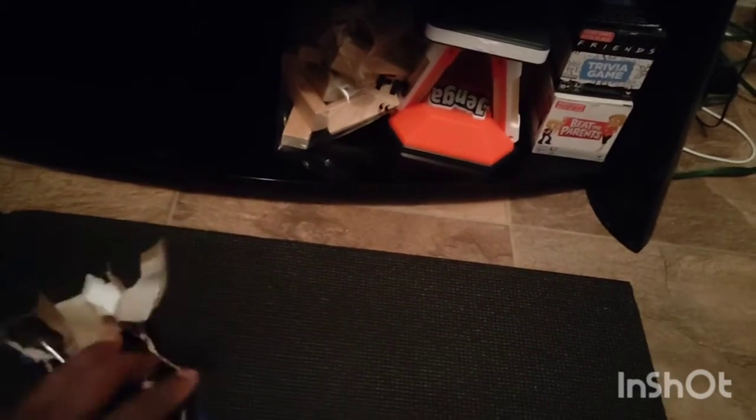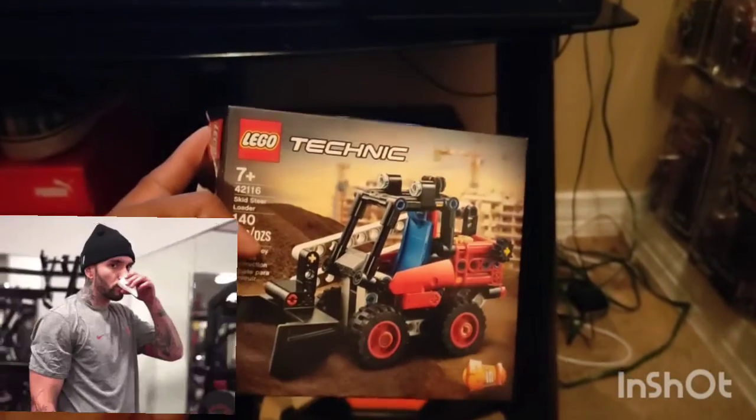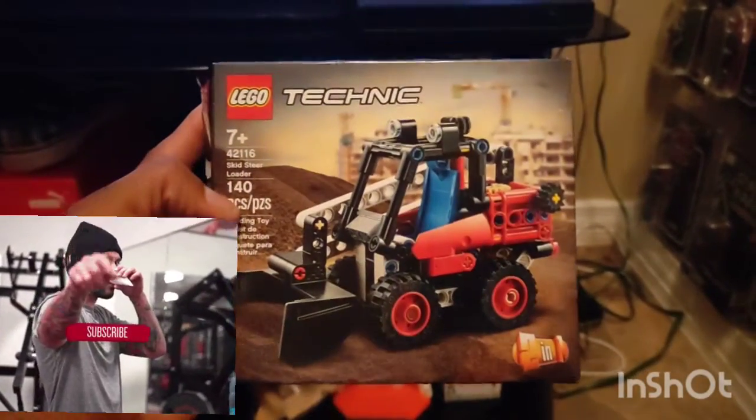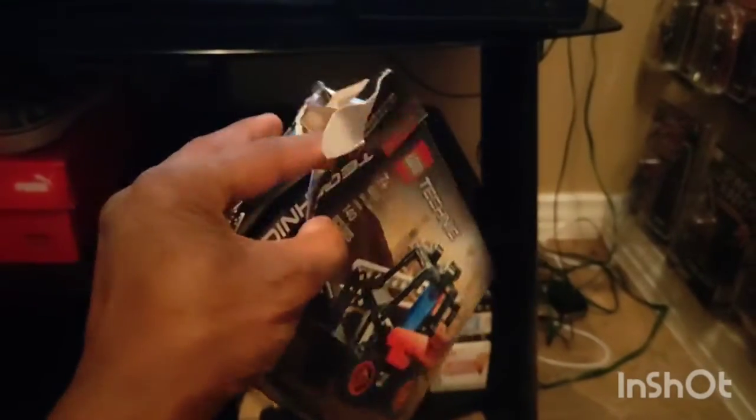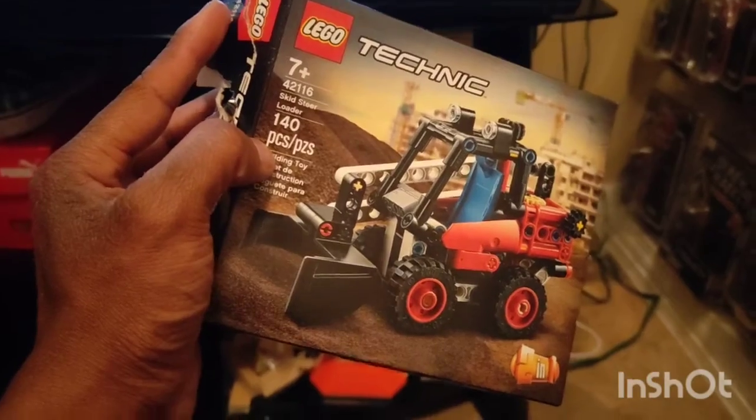Hey guys, this is EJ Uno back again with another Lego one. This one we are doing the loading truck right here. I have already opened it and sorted it. It's only 140 pieces.